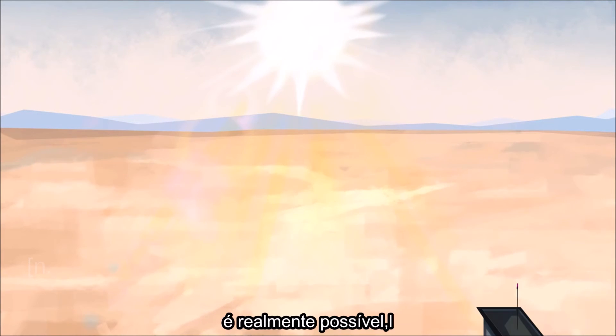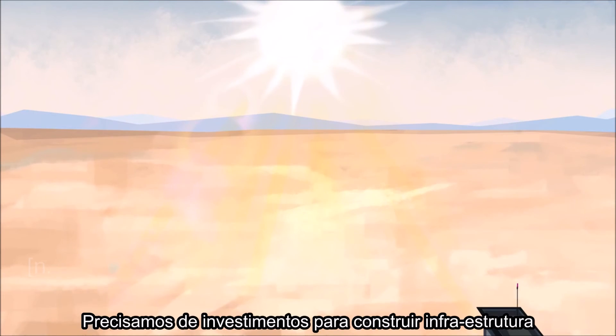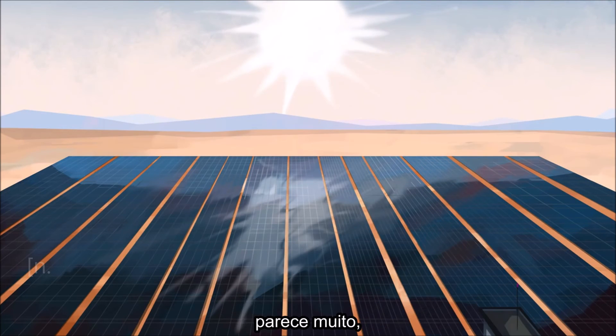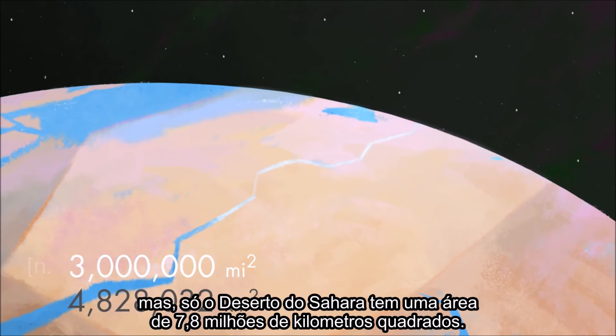In spite of these limitations, it actually would be possible to power the entire world with today's solar technology. We'd need the funding to build the infrastructure and a good deal of space — estimates range from tens to hundreds of thousands of square miles. Which seems like a lot, but the Sahara Desert alone is over 3 million square miles in area.